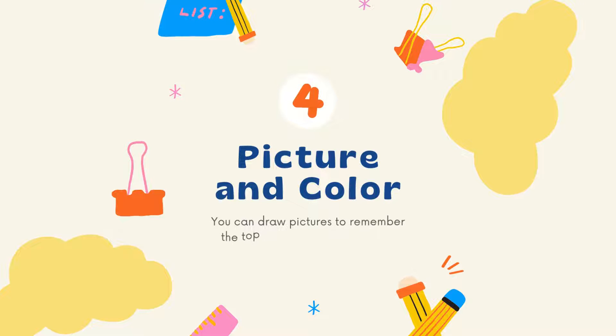Tip number four: pictures and color. To make your notes effective, colorful, and attractive, you can add pictures — you can draw pictures to remember the topic more easily — and you can also use a color code to organize your notes.